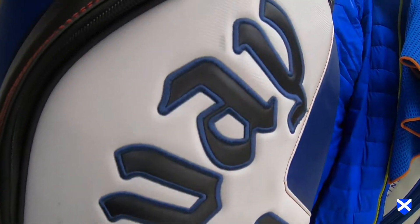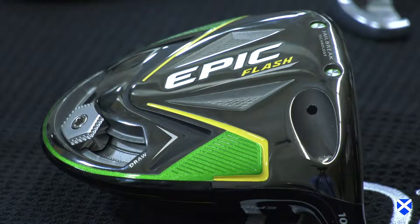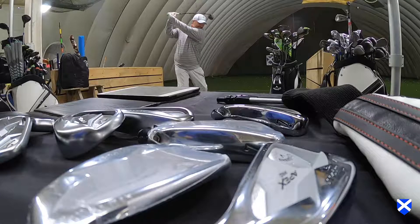Welcome to the Mistwood Golf Dome. My name is Chris Iriati. We're here with Callaway today doing a fitting day for the 2019 line. We're excited to be introducing our new innovative products for 2019, which includes our Epic Flash driver, our Apex hybrids and irons, and our Big Bertha irons and hybrids.